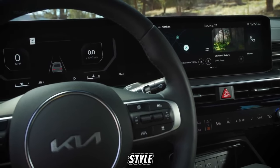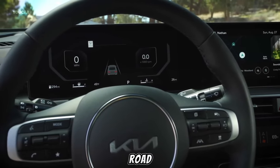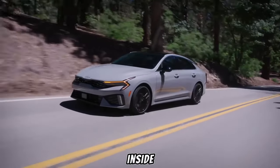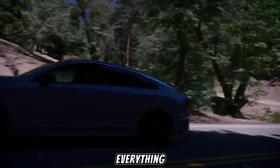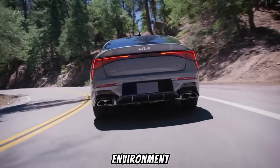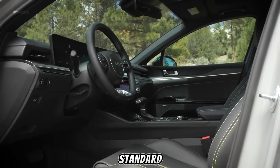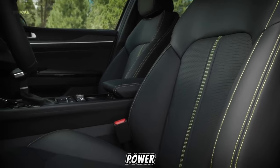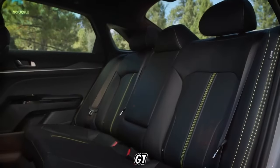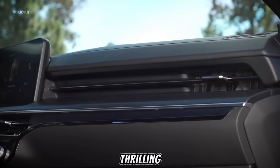The 2025 Kia K5 strikes a perfect balance between style and performance. The restyled front grille and sleek headlights give it a bold and sophisticated presence on the road, while the flowing lines and sculpted curves create a dynamic silhouette that exudes confidence. Inside, the driver-centric cockpit puts everything within easy reach, with high-quality materials and soft-touch surfaces creating a luxurious environment. The standard 2.5-liter engine offers smooth and responsive power, while the turbocharged option in the GT and GT Line trims unleashes a surge of power, transforming the K5 from a comfortable cruiser to a thrilling performance machine.